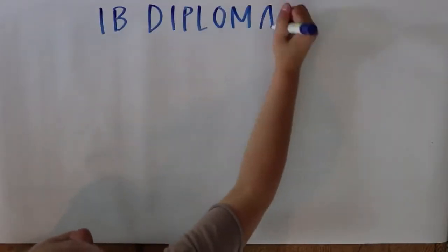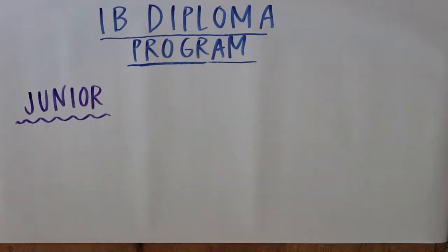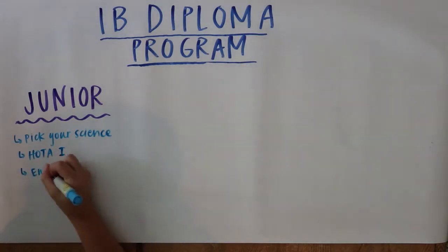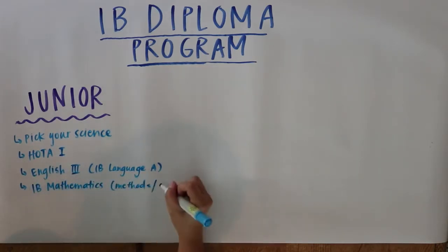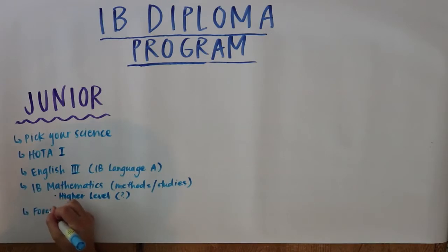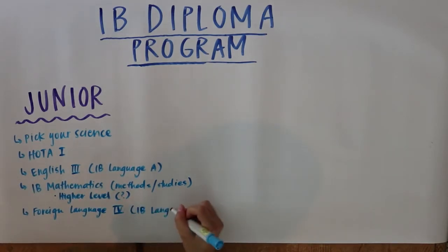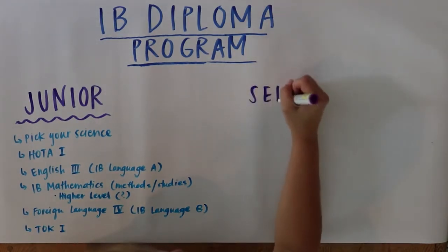Junior year is where things get a bit tougher. When entering the Diploma Program, you will need to decide whether you want to focus on Earth and Environmental, Biology, Chemistry, or Physics, and then you will take that science class for both your junior and senior year. IB juniors take HOTA 1 — History of the Americas — English 3, which is basically IB Language A Year 1, and either IB Mathematics (which we call Methods) or IB Mathematical Studies (which we call Studies). If you're ahead in math, you'll have the option to take IB Math Higher Level at the start of junior year. IB juniors also take TOK 1 — Theory of Knowledge — an open-ended psychology, philosophy, and thinking course that emphasizes metacognition and IB thinking methods.